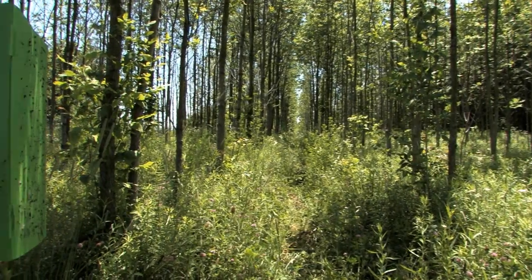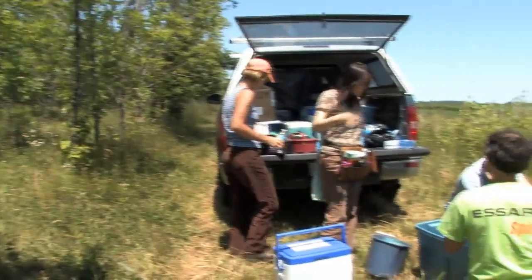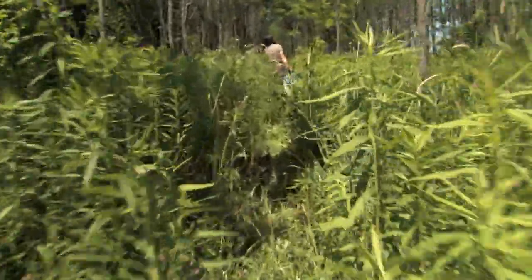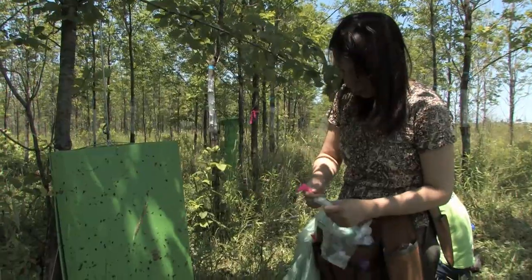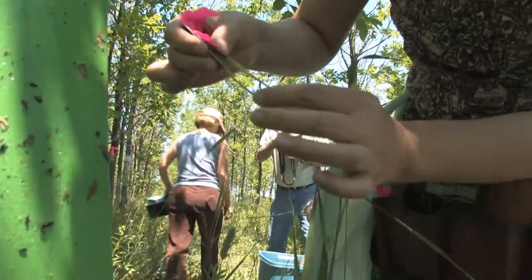Glue-coated green prism traps installed in the canopy of ash trees are being used to conduct area-wide surveys for early detection of emerald ash borer infestations. The traps use a natural chemical that is a component in a tree's leaves as a lure to capture the beetles.